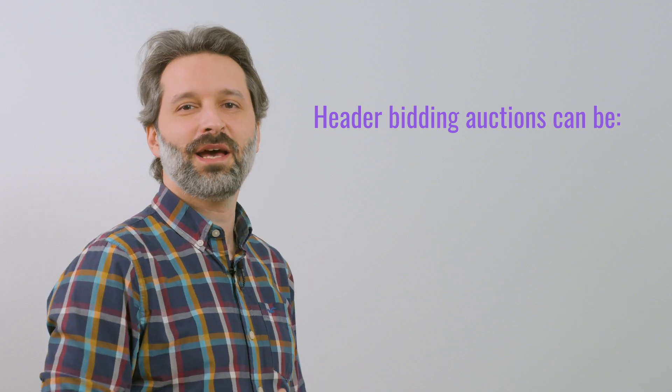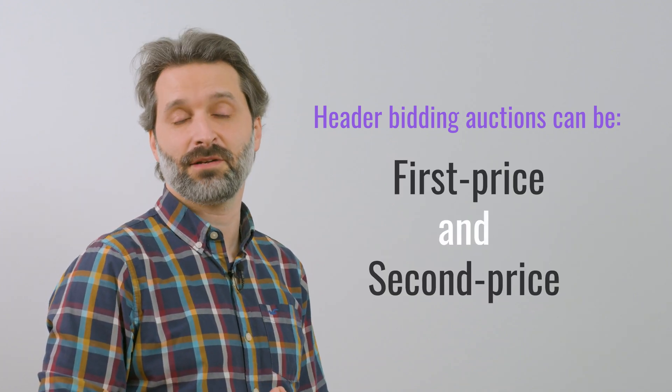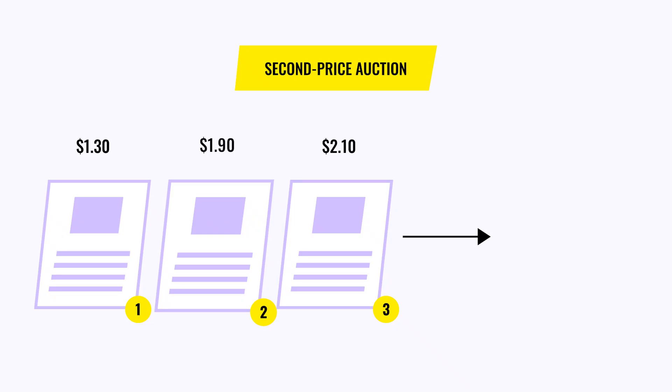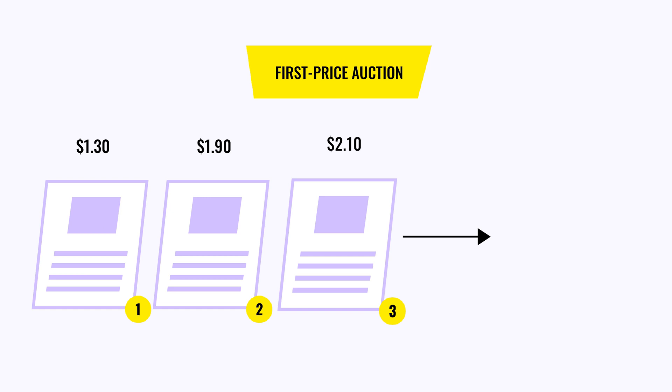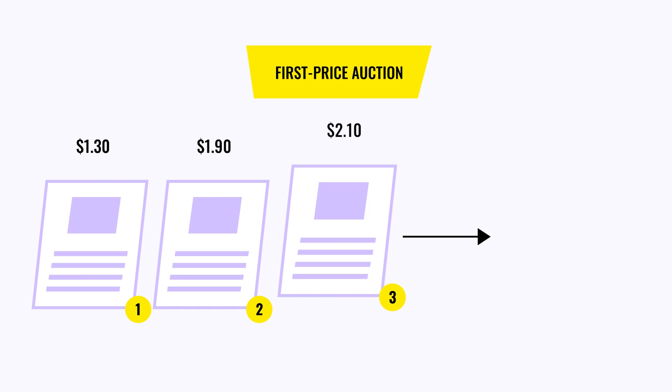Header bidding auctions in programmatic can be first-price or second-price. A second-price auction is the initial model of the RTB process where the highest bidder doesn't pay the price equivalent to their bid, but $0.01 higher than the bid of the second bidder. A first-price auction is more beneficial for publishers as the highest bidder pays exactly the price equivalent to their bid.